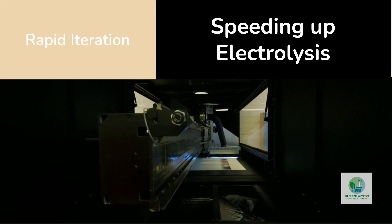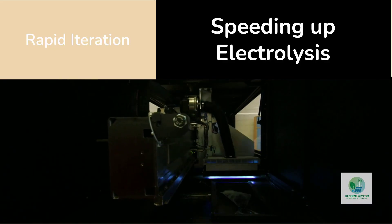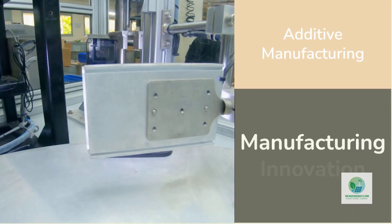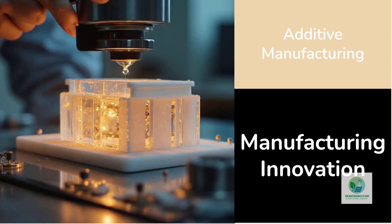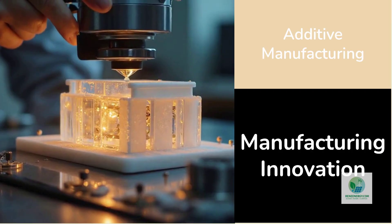You can print, test, tweak, and print again — all within a week. In the traditional world of precision machining, that kind of speed is unheard of. This shift from subtractive to additive manufacturing could mark a turning point for the green hydrogen industry.